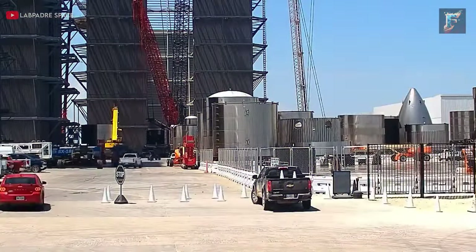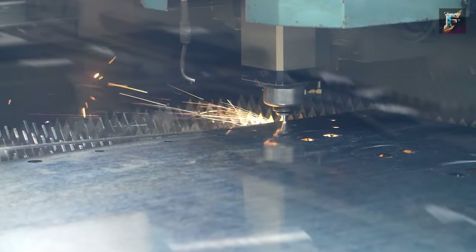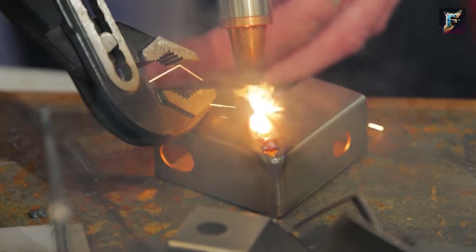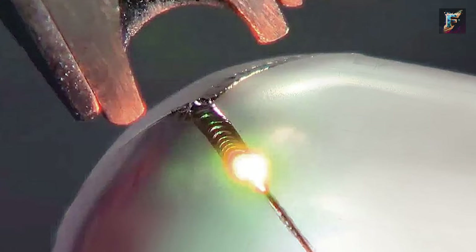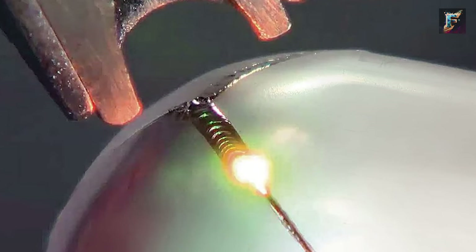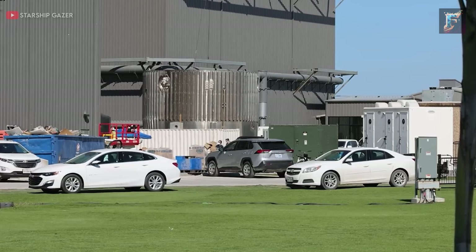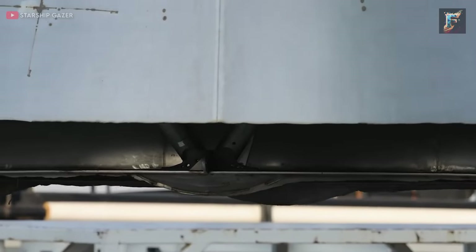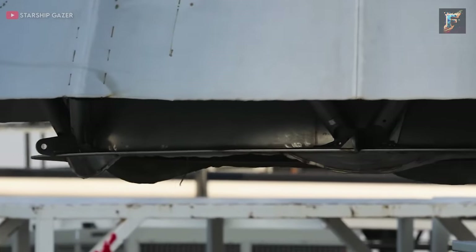SpaceX's innovations continued to evolve, with the adoption of laser welding for many sections of the Starship. Laser welding, with its concentrated heat, penetrated deeper into the metal, enabling entire ring segments to be welded in a single pass. To further enhance weld strength, an additional step was introduced, coinciding with a shift in Starship's construction approach.